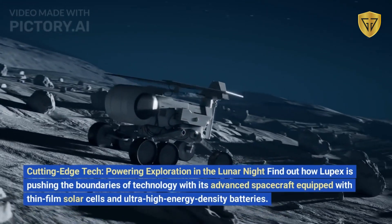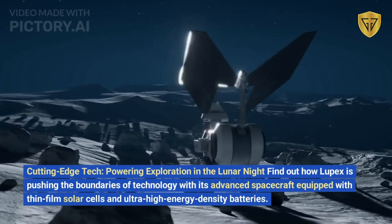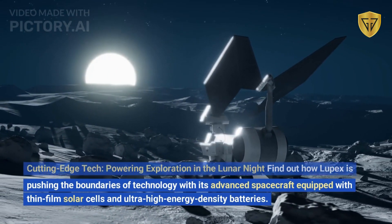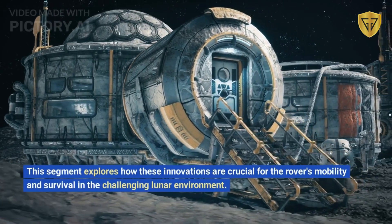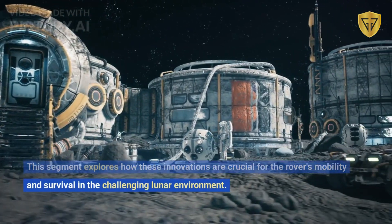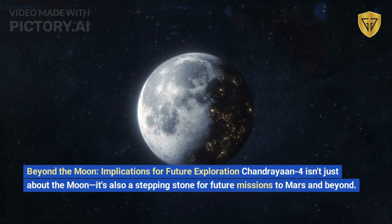Find out how LUPEX is pushing the boundaries of technology with its advanced spacecraft equipped with thin film solar cells and ultra-high energy density batteries. This segment explores how these innovations are crucial for the rover's mobility and survival in the challenging lunar environment.